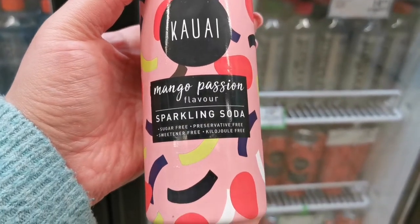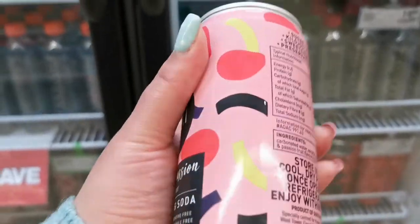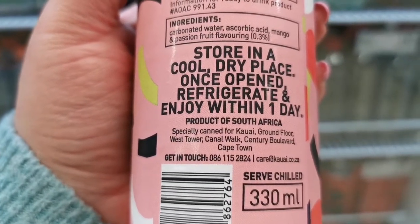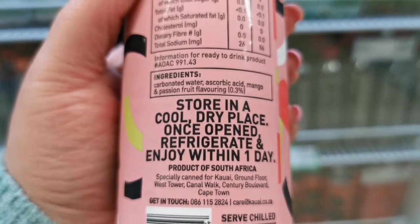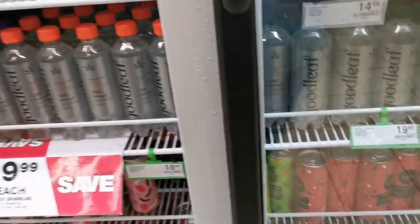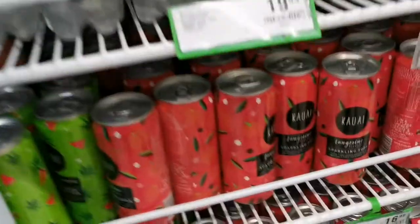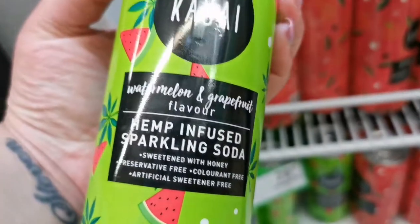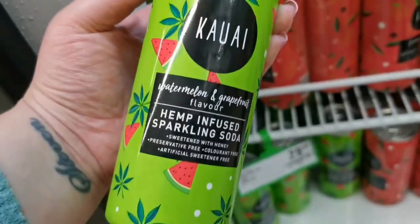Mango passion flavored sparkling soda — sugar free, preservative free, sweetener free. How do they make it? What's even in here — water, ascorbic acid, mango and passion fruit flavoring. I'm skeptical, but that sounds really good. I think I should try one. They've also got tangerine, hemp infused, watermelon and grapefruit.